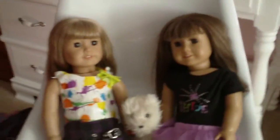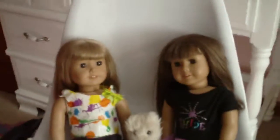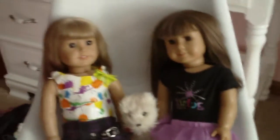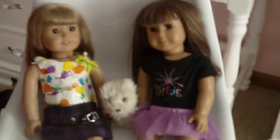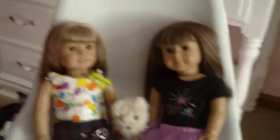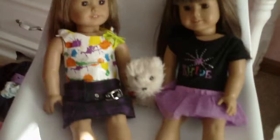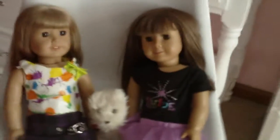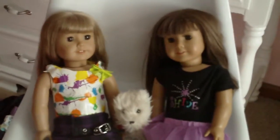Hey guys, KKBella here and I just wanted to give you some updates. I did start a business, like a smaller doll hospital in my house. What I do is I take dolls and I make them brand new.